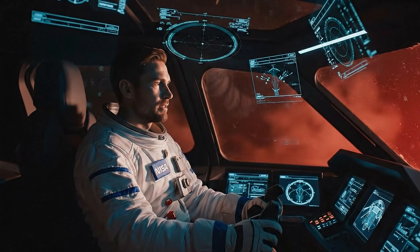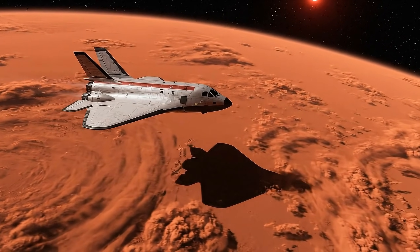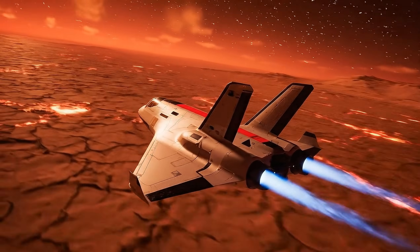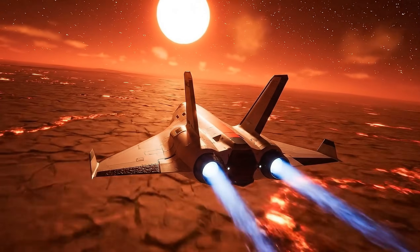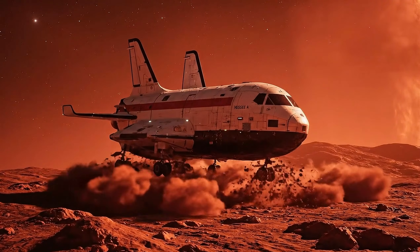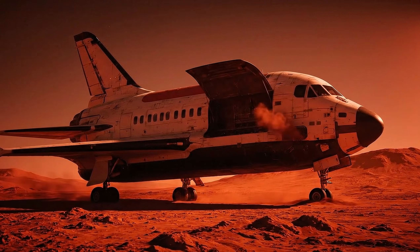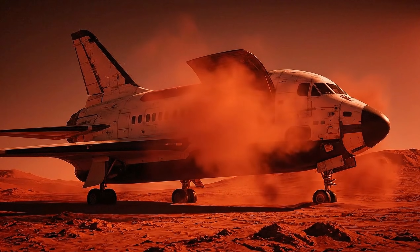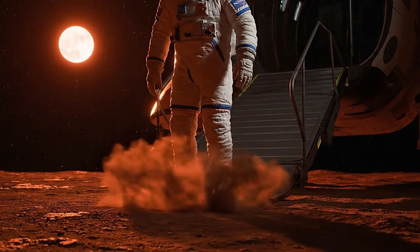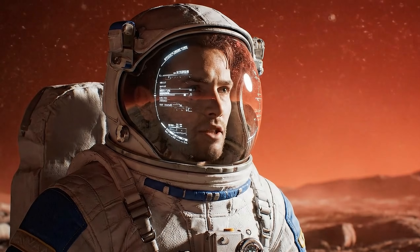We're starting our descent onto Proxima b. Get ready for entry. Surface conditions stable — low light, thin atmosphere. This place is unlike anything we have seen before.